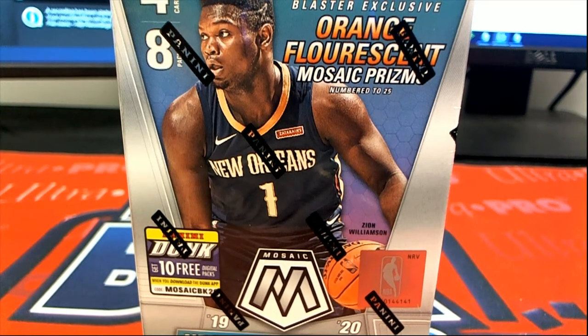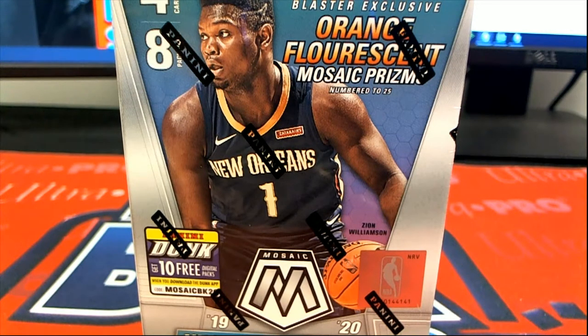Alright guys, 2019-20 Panini Mosaic Basketball Blaster Box number 203, and that's green turn right to break. Good luck guys.